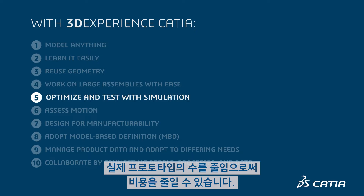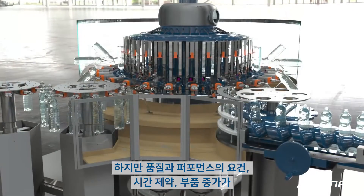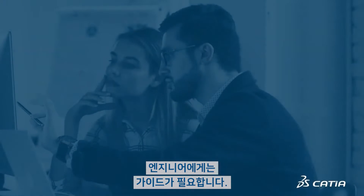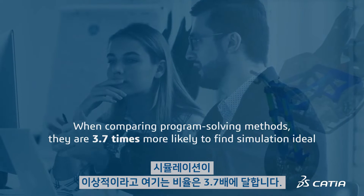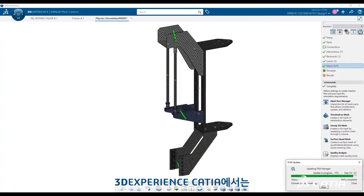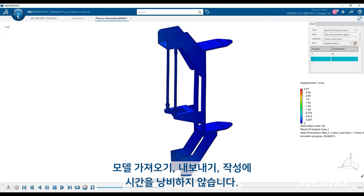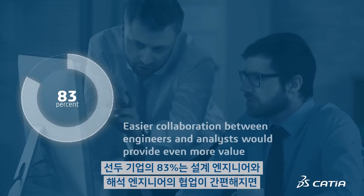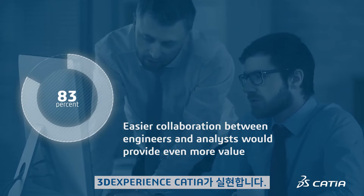Catching problems earlier, optimization, and reducing physical prototypes saves money. However, requirements for quality and performance, time constraints, and more components make design decisions harder. Engineers need guidance — when comparing problem-solving methods, they are 3.7 times more likely to find simulation ideal. While simulation is powerful, preparing models takes time. With 3DEXPERIENCE CATIA, design and simulation share the model, so hours aren't wasted importing, exporting, or preparing models. 83% of top-performing companies believe easier collaboration between engineers and analysts would provide even more value, which 3DEXPERIENCE CATIA offers.